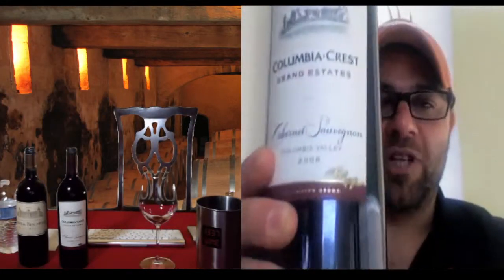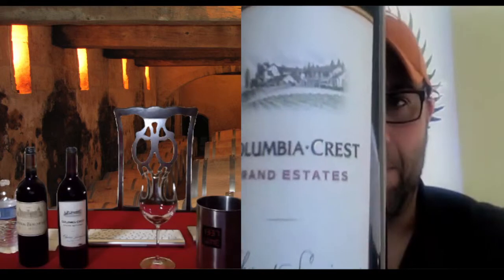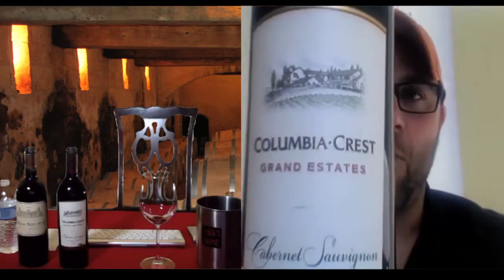Columbia Crest Grand Estates, Washington State. I'm fascinated by Washington wines just because of the fact it's such a cooler climate than what we're used to here in Australia. So I'm going to get a little bit of a different style. I've had this once or twice before — I haven't had the 2008 vintage. The two wineries are basically the same in size; they're a big operation, they pump out huge volumes of wine.